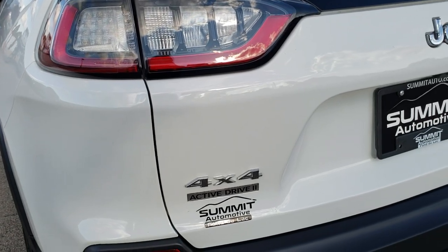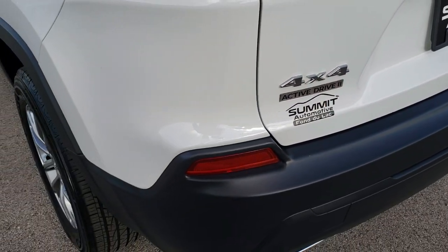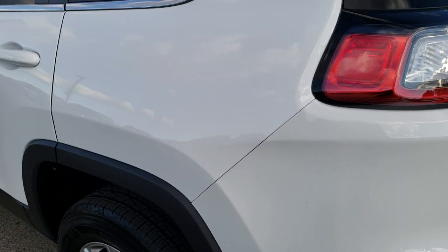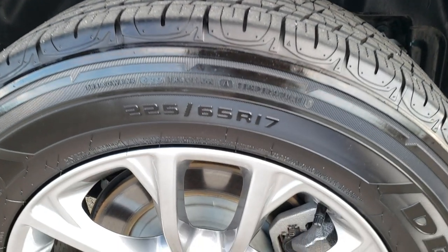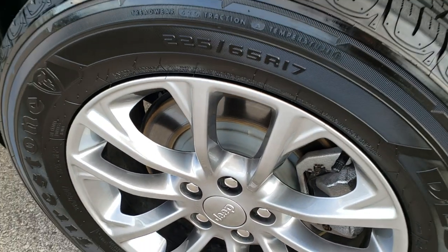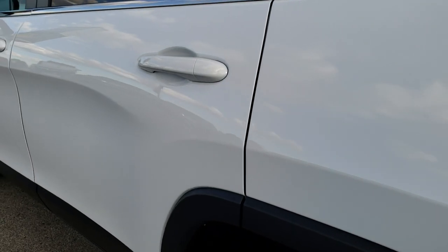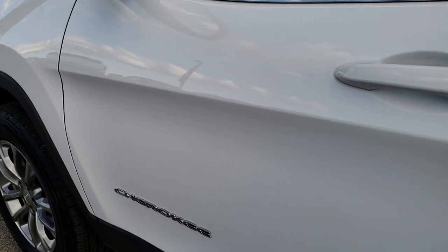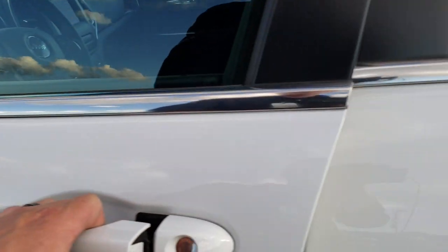The rear gate shuts nice and solidly. You'll notice it has Active Drive 2 — I'll explain what that is in just a couple minutes as we get inside, but basically it gives you a little bit more four-wheel drive capability. The back rim is in excellent condition as well — no scuffs or scrapes. As you go down this side of the vehicle you can see there are no dents, there are no dings. This vehicle is like new all the way around. You get the heated mirrors with the cold weather group.